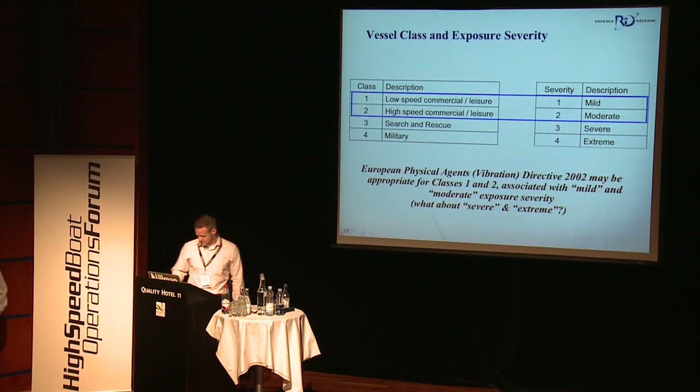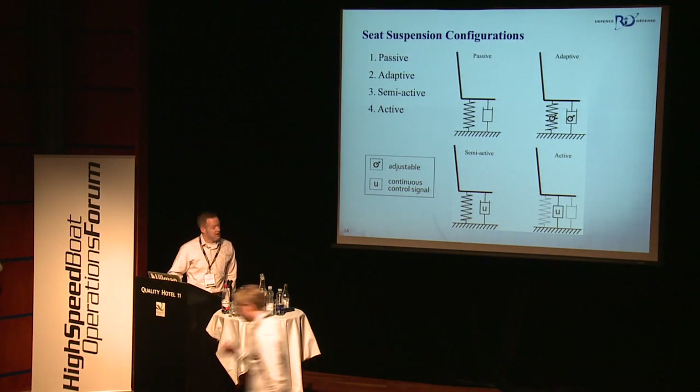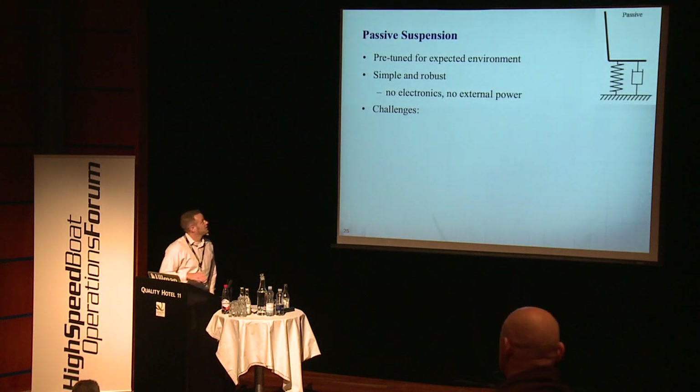Well, that covers about 10 out of our 15 minutes with 45 slides, so let's see how fast I can do these. There are a number of different suspension seat technologies available, and they can be classified — as also included in the RINA paper Jim referenced earlier — as passive, adaptive, semi-active, and active seats. I'll just go through quickly what those terms mean as far as the seat technologies go.